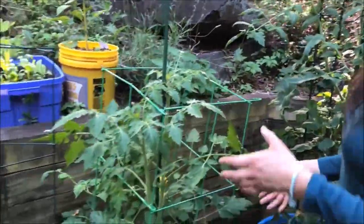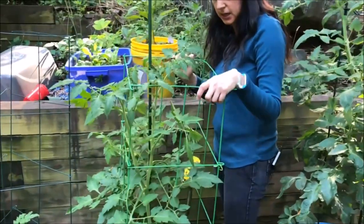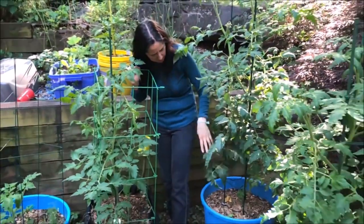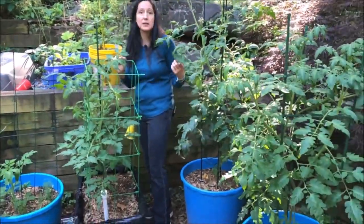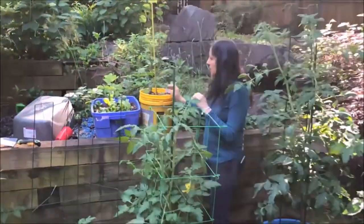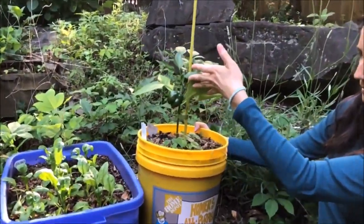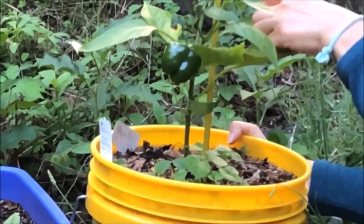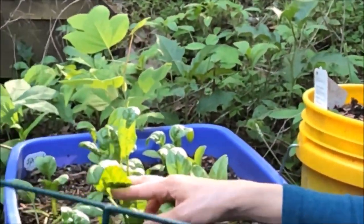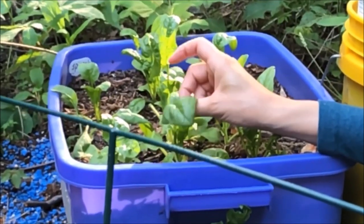These are all tomatoes too — a mixture of yellow pear and chocolate cherry tomatoes. I have a Cherokee and then a giant variety. This is my first pepper — look at that green pepper, I am so excited. There's a little one behind it. This spinach is going to get really warm, so it'll probably be harvested soon — that'll be a good meal.